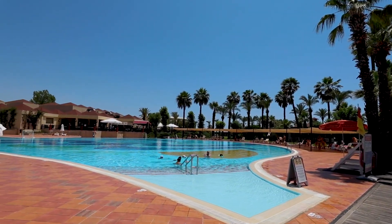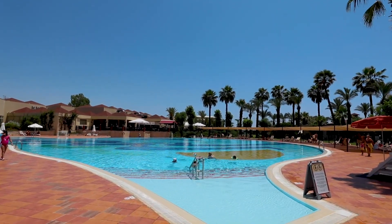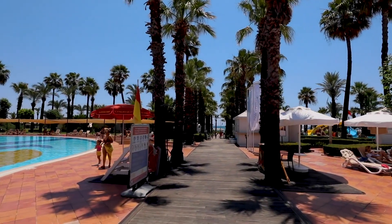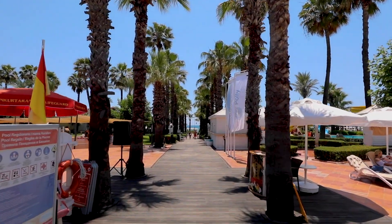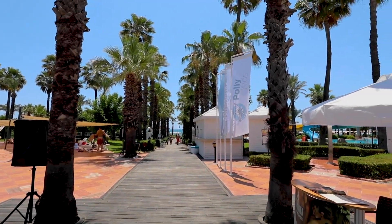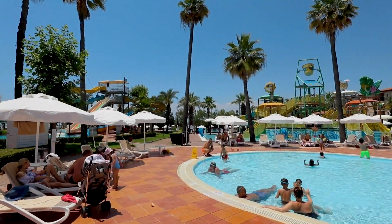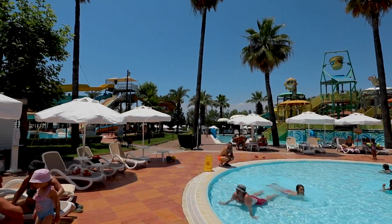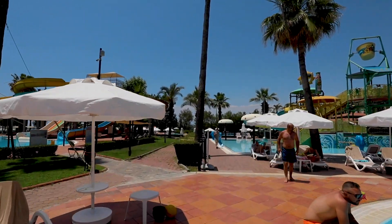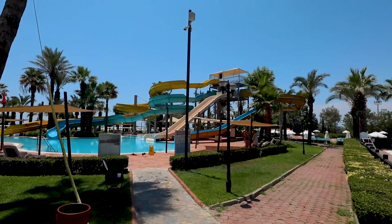Other standout features include four outdoor swimming pools, an indoor swimming pool, a complimentary water park, and a fully equipped spa. For guests looking to relax and rejuvenate, the spa provides luxurious treatments including deep tissue massages, body wraps, and facials. Families with children will find Paloma Grida to be a fantastic choice, with a complimentary kids club, a children's pool, a mini golf area, and a playground.